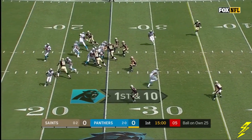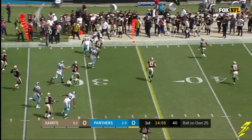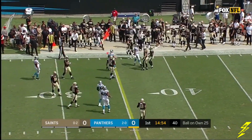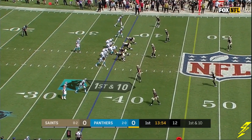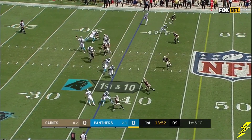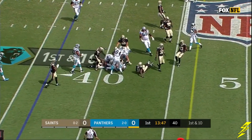Samuel in motion on first down. Newt sets up the screen — it's McCaffrey. McCaffrey knocked out of bounds. Empty backfield, McCaffrey split wide to the right. Newt looking his way, and McCaffrey is out to the 41.